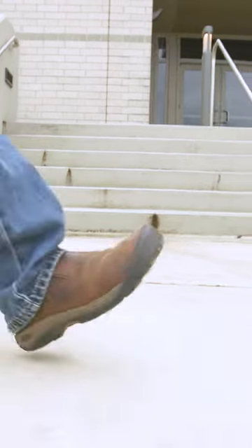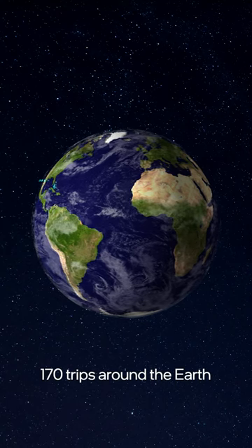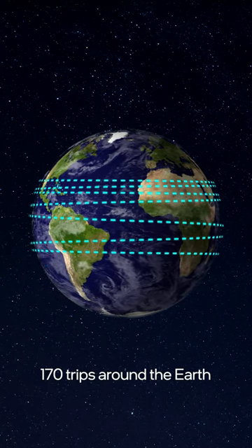How fast is 9 billion beats per second? Think of it this way. The average adult's walking stride is 2.5 feet, a little less than 1 meter. If you took one step per beat in one second, you could take 170 trips around the circumference of the Earth. This is the blinding speed of a 9 GHz chip.